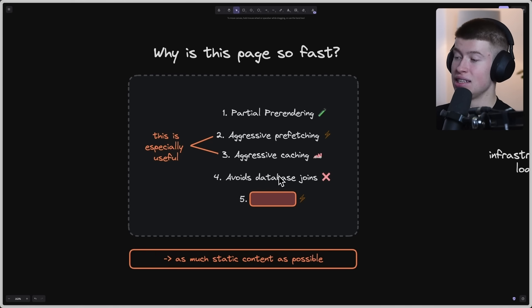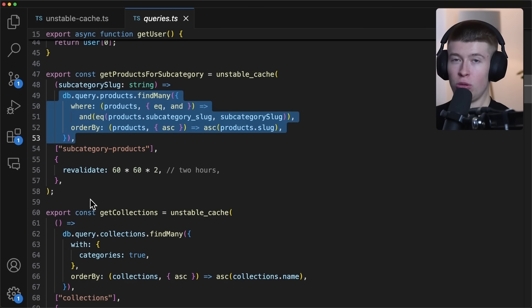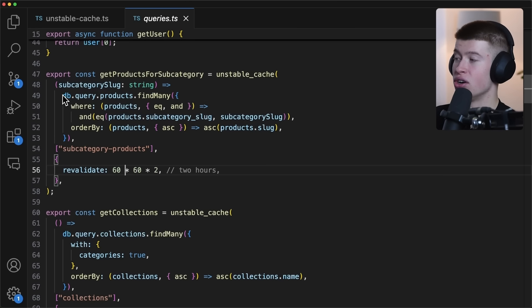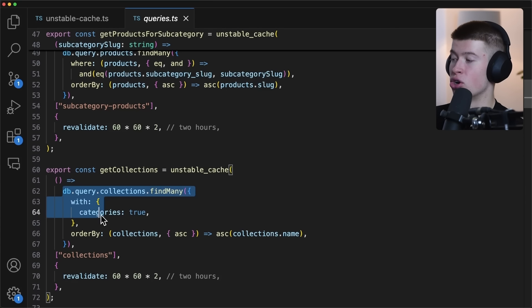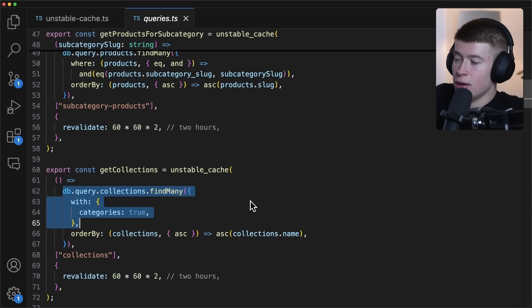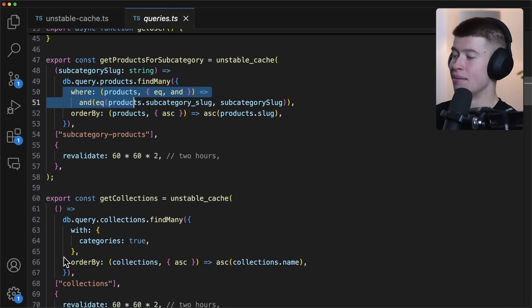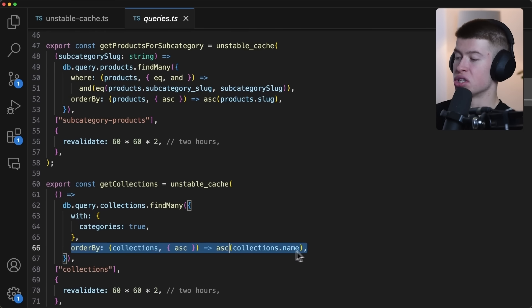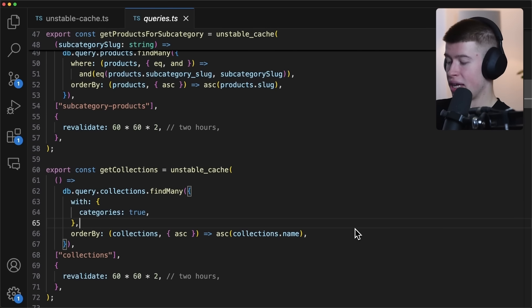Fourth point: this project avoids database joins. If we are forced to make a database call, not only do we cache it super aggressively, but we also make really simple database calls. There are not a lot of joins — just a products find-many call, a collections find-many call. These are as simple as database calls get, with a where condition or just an order by.